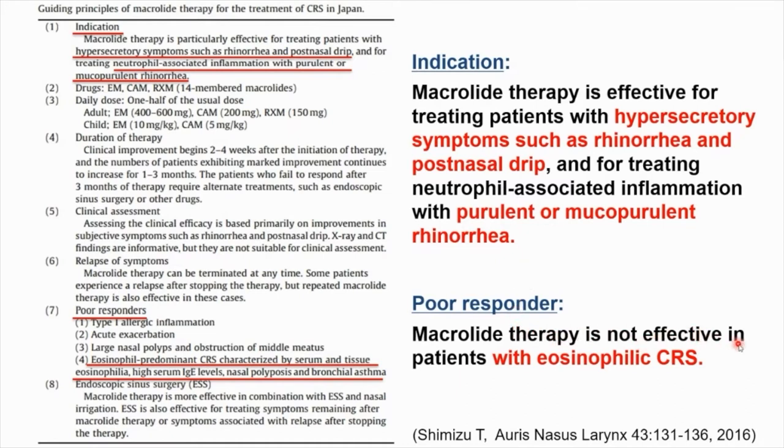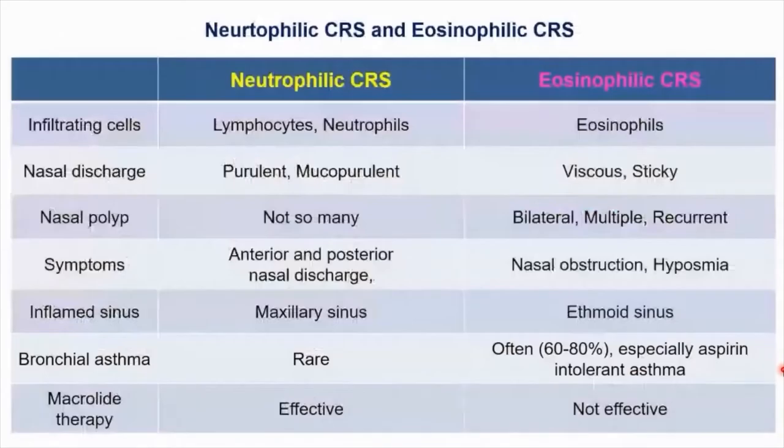Macrolide therapy is effective for treating patients with symptoms such as rhinorrhea and post-nasal drip, and for treating neutrophil-associated inflammation with purulent or mucopurulent rhinorrhea, but it is not effective in patients with eosinophilic chronic rhinosinusitis. CRS is a heterogeneous disease. Eosinophilic CRS is characterized by eosinophil infiltration, viscous and sticky rhinorrhea, bilateral multiple and recurrent polyps, nasal obstruction, hyposmia, eosinophil-dominant inflammation, and aspirin-intolerant asthma.